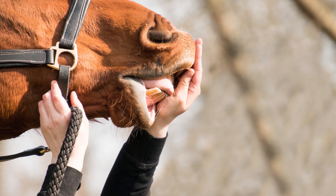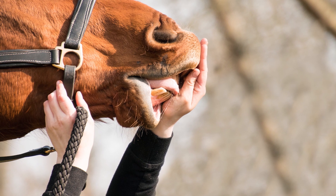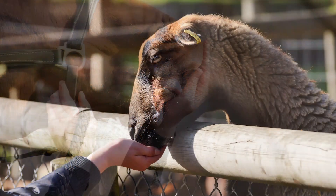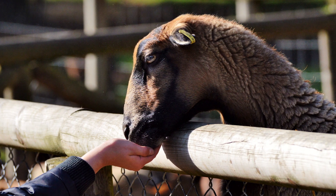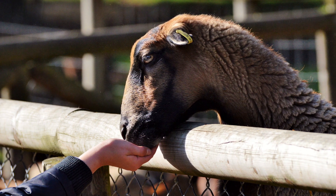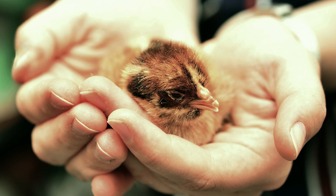Diseases that can spread between humans and animals are called zoonotic diseases. In some cases, zoonotic diseases do not affect the animals that carry them, but can affect humans when we are exposed. In other cases, humans act as a carrier of diseases between animals.